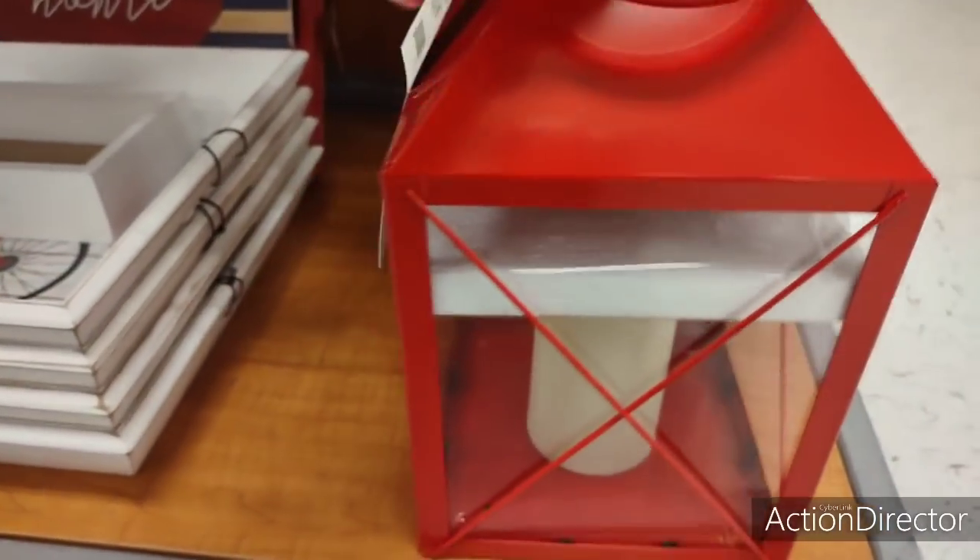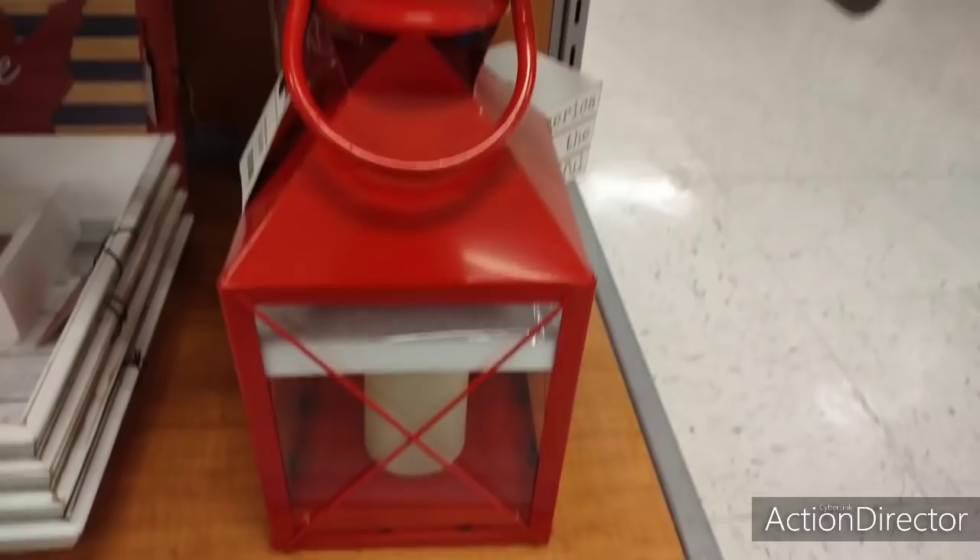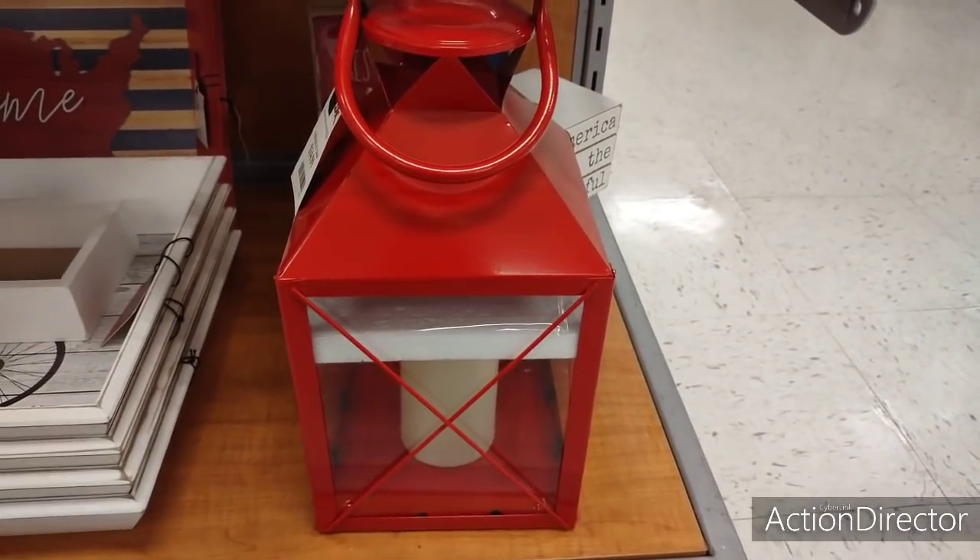That's not bad, $14.99. You could use this all year round — this would be great for Christmas, too. Put a nice Christmas bow on it. That would be really nice.